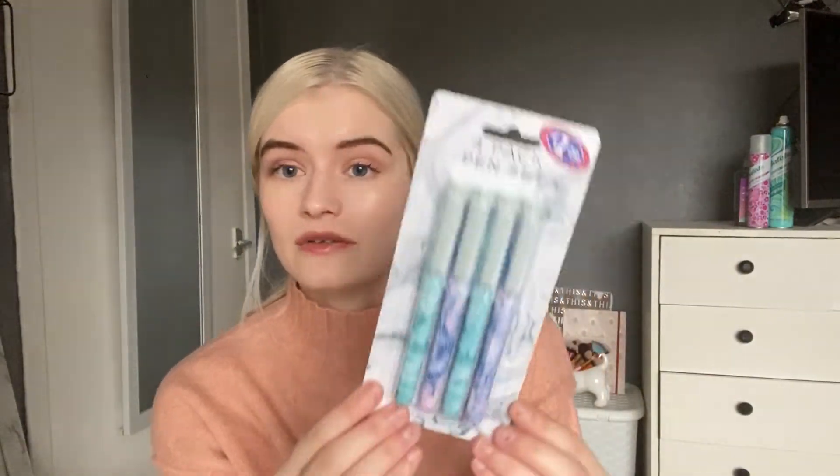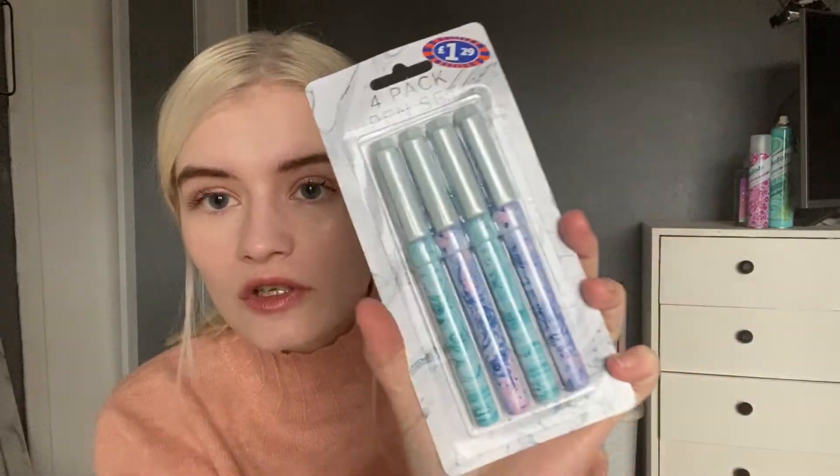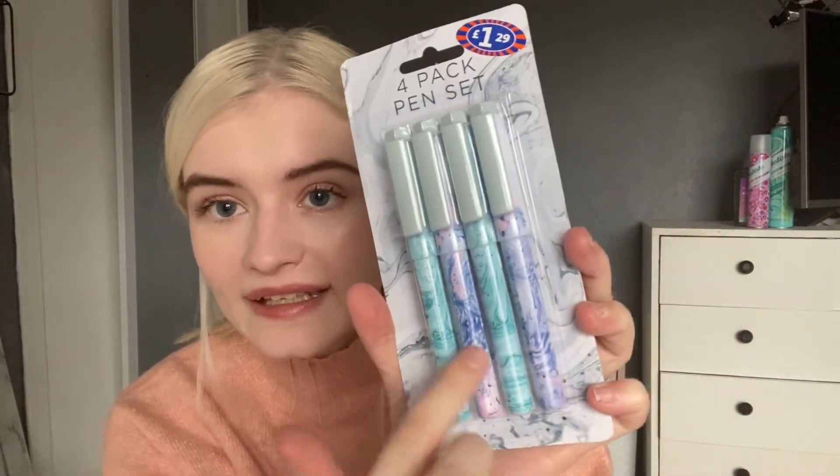The next thing I got was some stationery — a four-pack of marble pens in blue, purple and pink marble, and they were only £1.29. I need new pens for my planner, which I write in every day, and I'm struggling to find pens at the moment. So a pack of four is perfect — I'll always have something to write with.